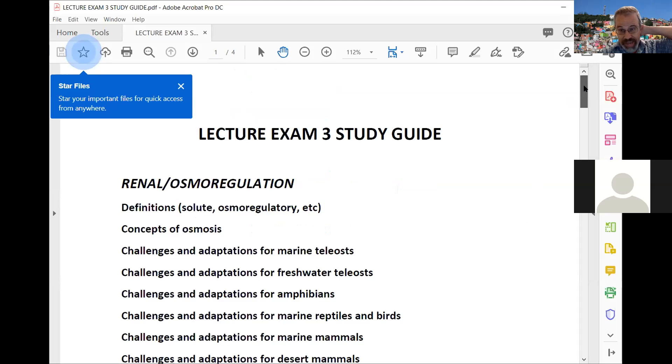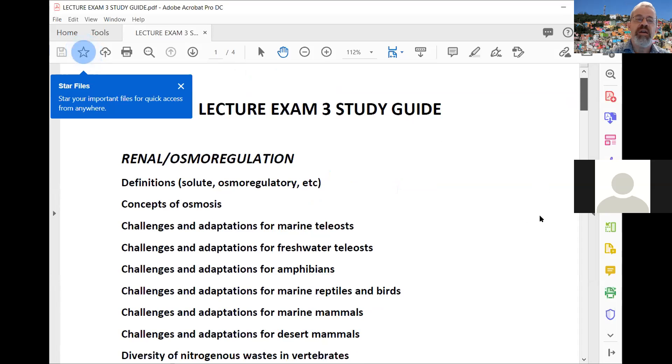This is what you guys have — you've seen this on Blackboard. For this exam it's going to cover osmoregulation as well as renal function, then endocrinology and digestion. We're not going to go into thermoregulation; I think it's a really interesting topic but there's just no time. There's plenty of material for what we've got right here, so let's go through the study guide.